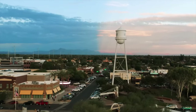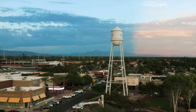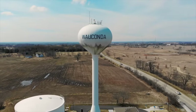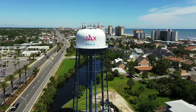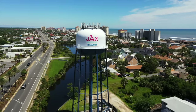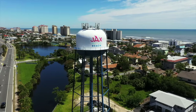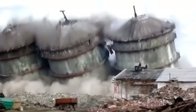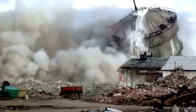Most of us take water towers for granted. We see them everywhere, but we don't stop to think about what they do. In a nutshell, they help regulate pressure and water levels throughout a system by storing treated water and managing flow. They kick in during peak hours, like in the morning, and fill back up during slow hours, like the middle of the night. As a community grows, so does its need for water, so old towers must be replaced by newer, bigger, and more efficient ones. The best way to do that is by tearing down the old tower and building something else.